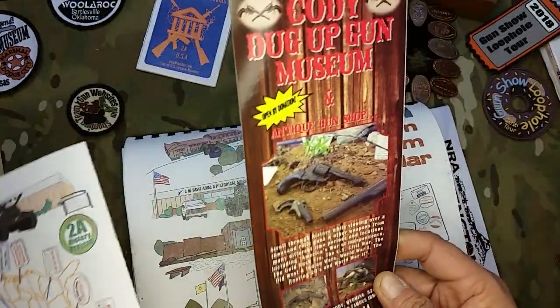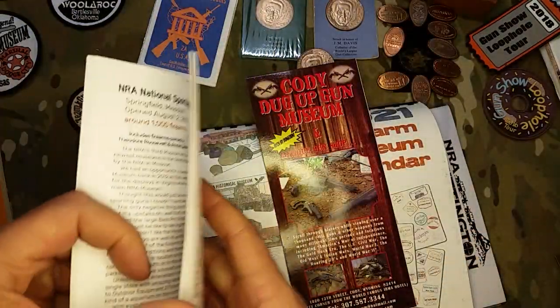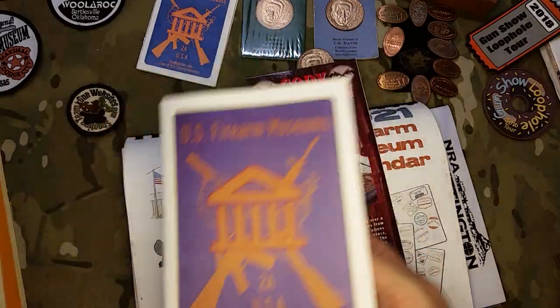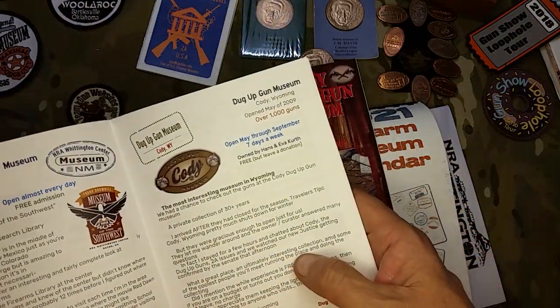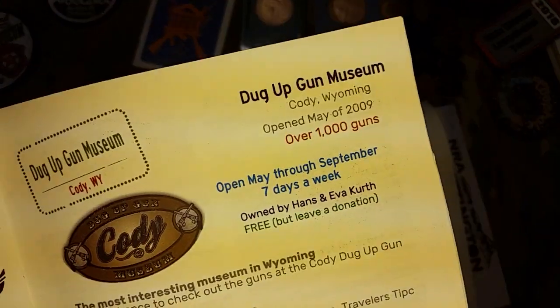This is one of the brochures that you'd get like in a hotel or something. We'll dig into our passport book and on page 25 we've got information about the Dug-Up Gun Museum.